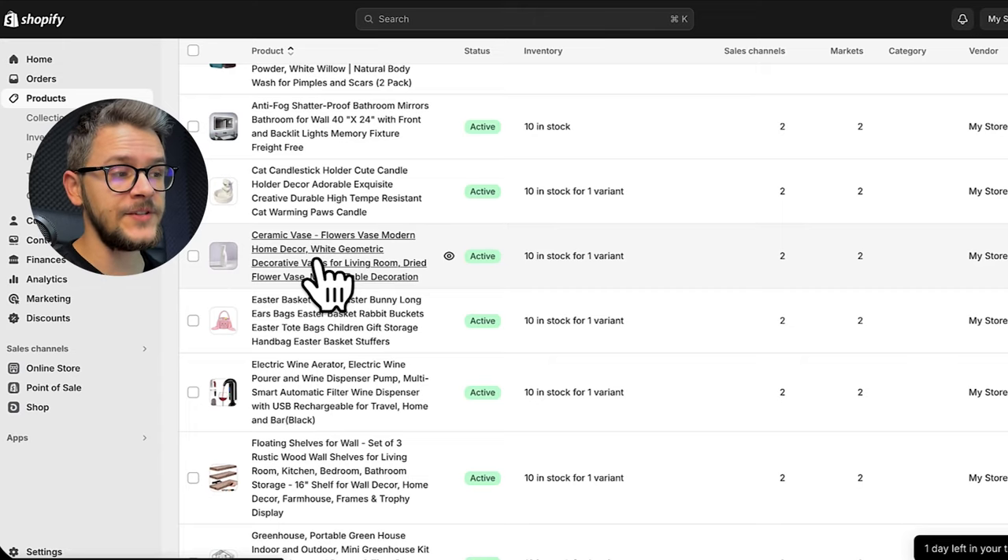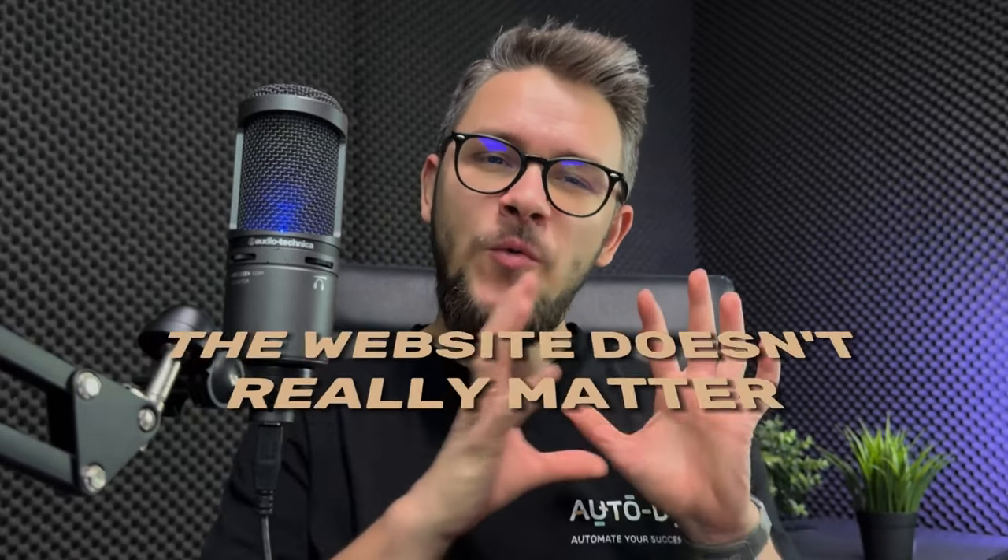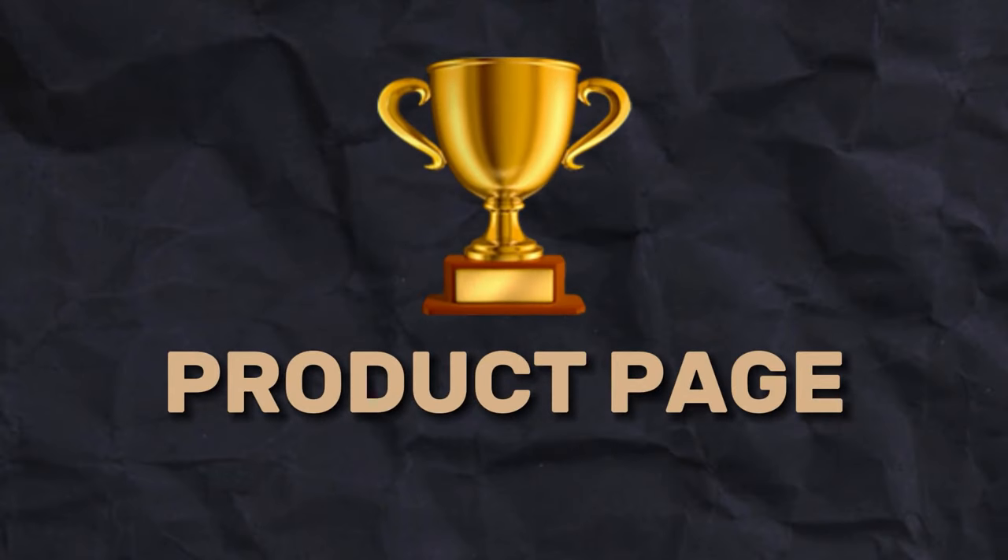After about 20 minutes of work the website looks good — I'm keeping it blurred because I want to show you step by step. Here comes the first tip: the website doesn't really matter. People don't go to see your home page — they want to see your product page. The product page is what people visit after clicking your ad. They see the ad, like it, and click through — they are taken directly to the product page, not the home page. Nobody cares about your homepage; they care about the product they saw.